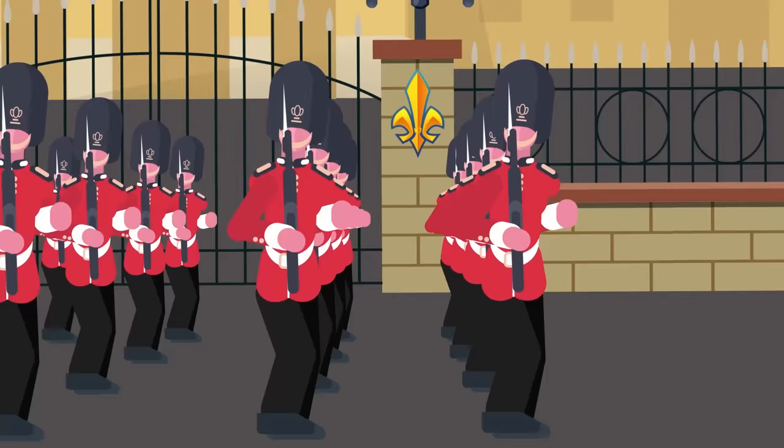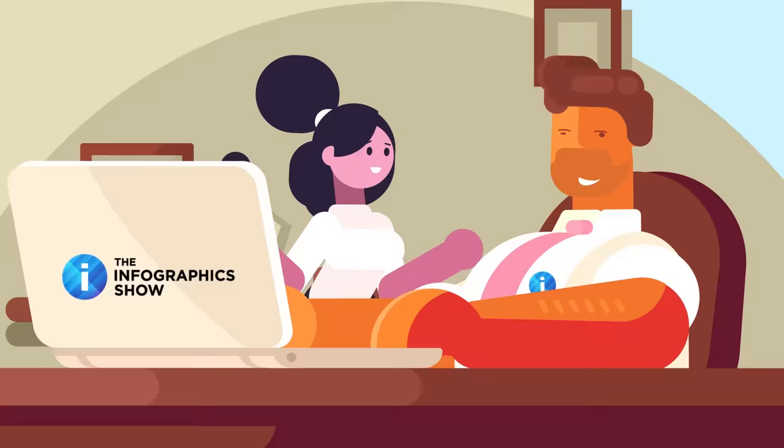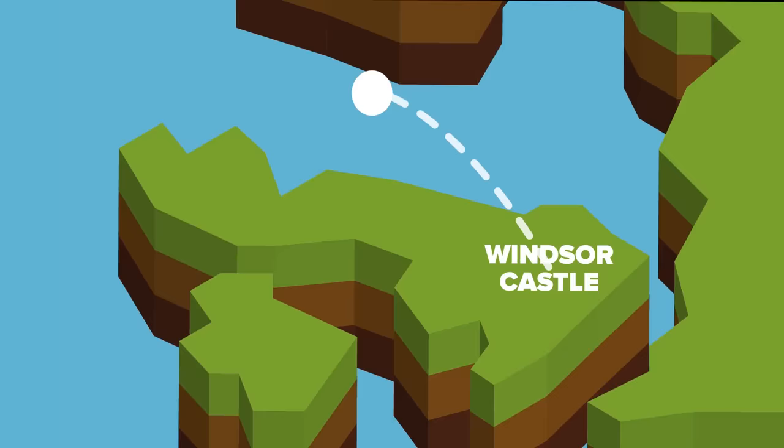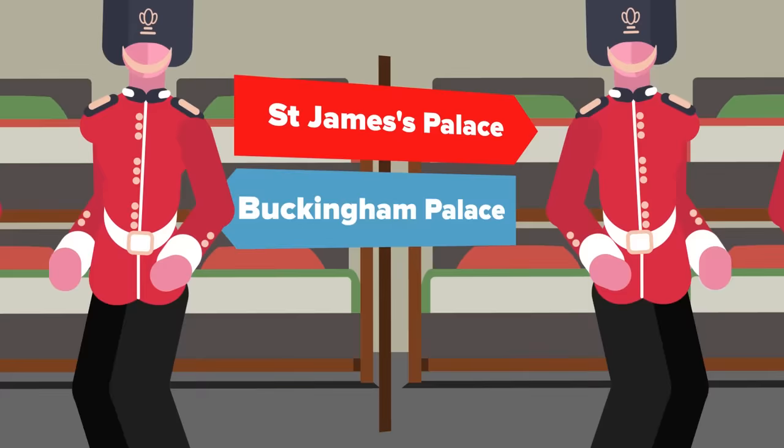That means you'll find them doing their duty at Buckingham Palace, St. James Palace, Windsor Castle, and some other places. One source tells us that the Queen spends most of her time at Buckingham Palace, although she goes to Windsor Castle on most weekends, visits Balmoral Castle in Scotland for long periods of time, and for Christmas often visits Sandringham House in Norfolk. We're told that the Queen's Guard is mainly split into two parts, posted either at Buckingham Palace or St. James Palace.